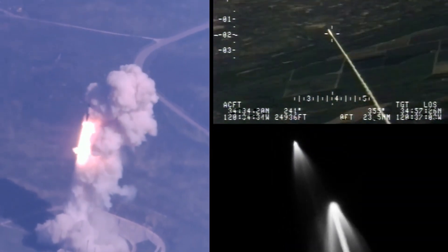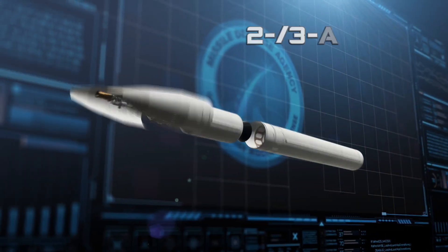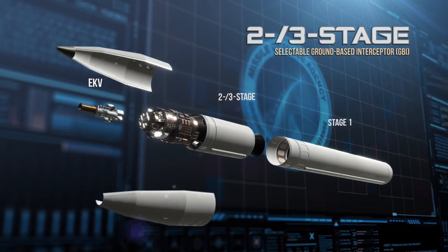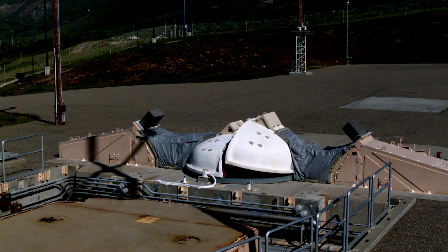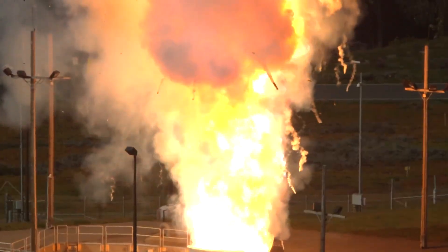FTG-12 was an operational flight test designed to demonstrate an engagement using a two-three-stage selectable ground-based interceptor, or GBI, in two-stage mode, which intercepted an IRBM-class target with countermeasures. Once fielded, this capability will give the warfighter greater flexibility in executing the defense of the homeland, while significantly increasing the battle space for successful threat engagement.